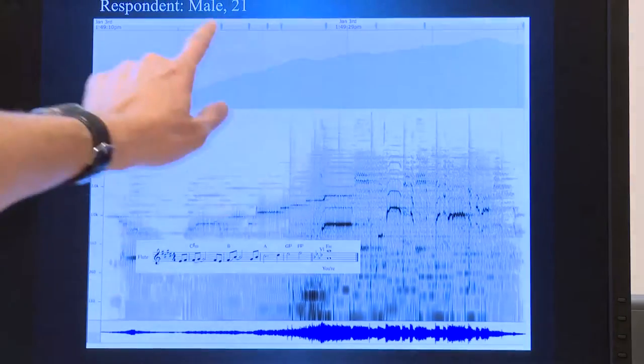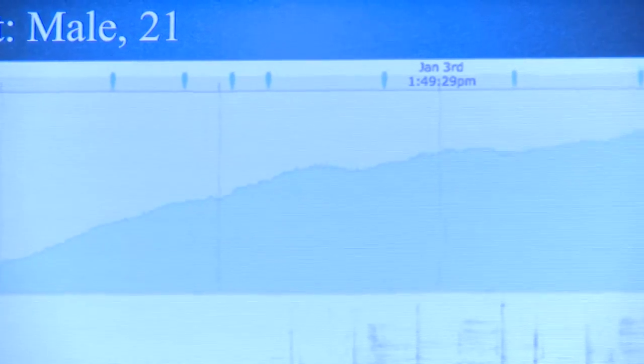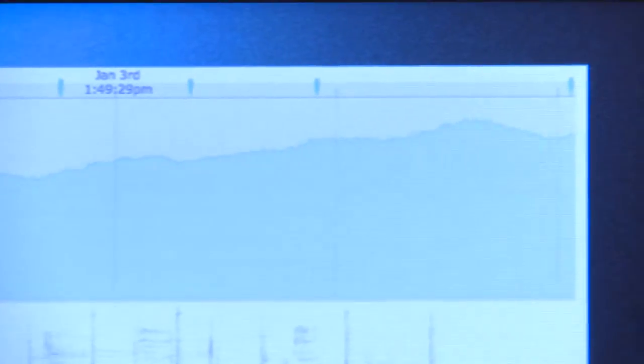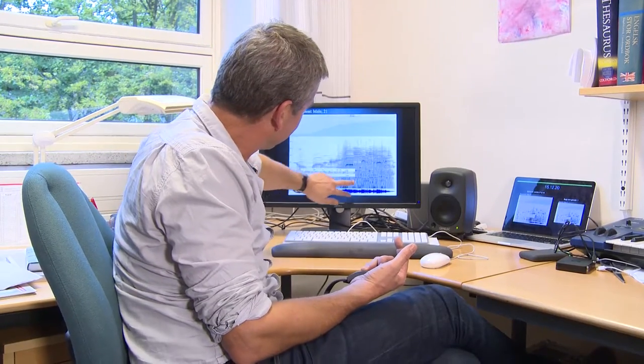He was told to press the sensor button, and you can see one, two, three, four, five, six, seven, eight times — and you can just see the increase in his skin conductance, so it relates to the music and the strength of the music.